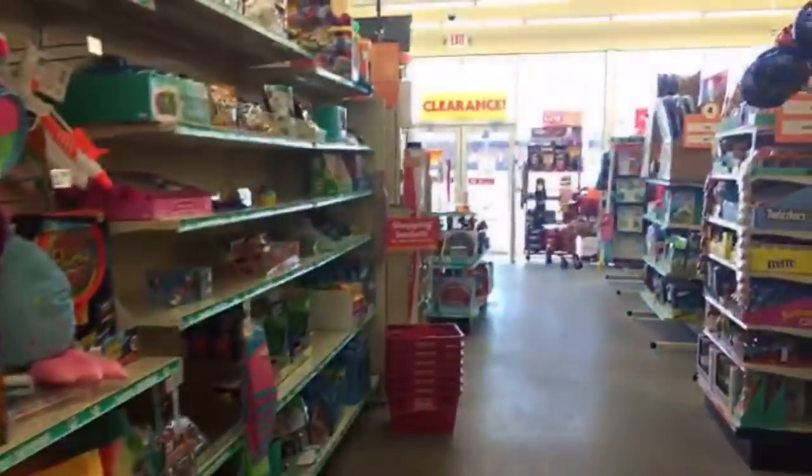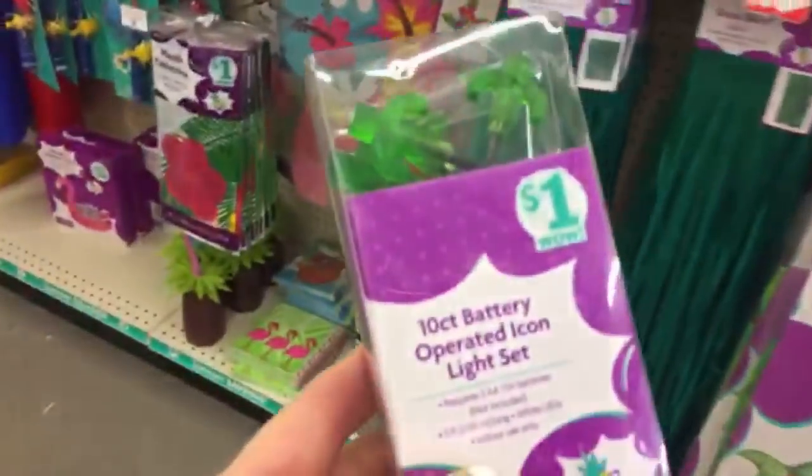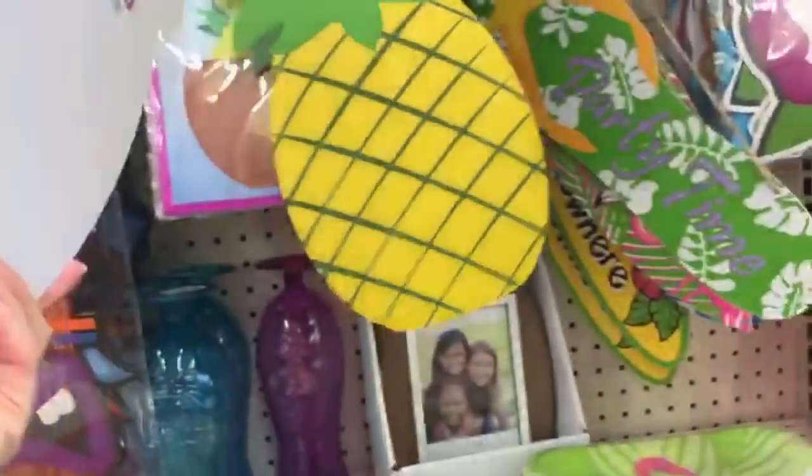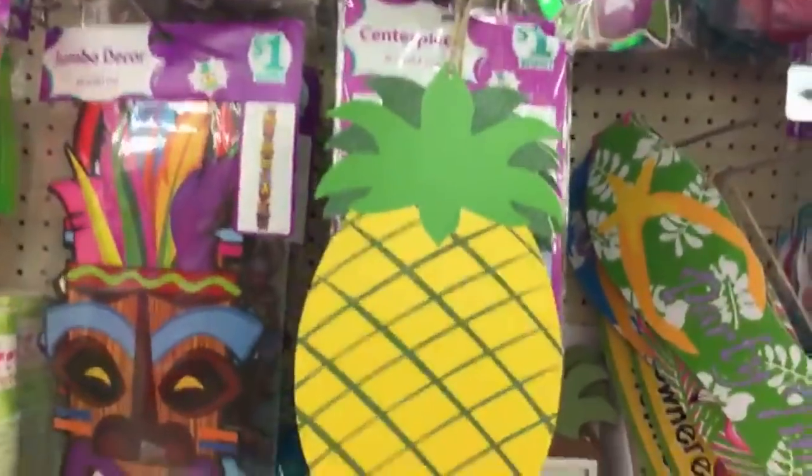It is so beautiful here today — sunny and 62 or 64 degrees, such a nice change. Oh, look at these — these are just one dollar.